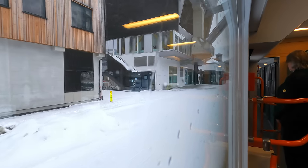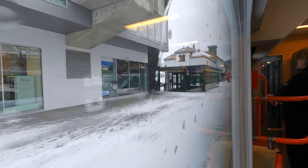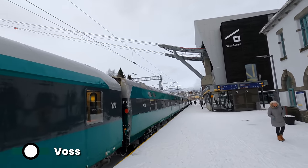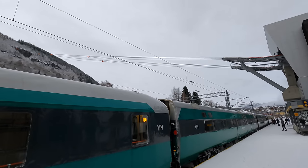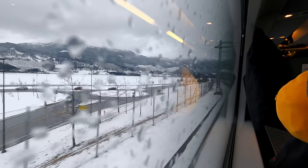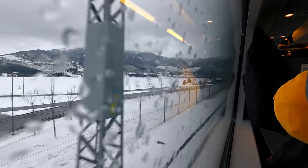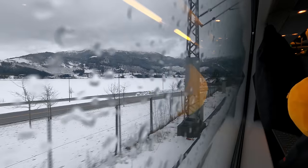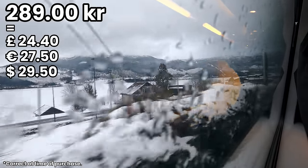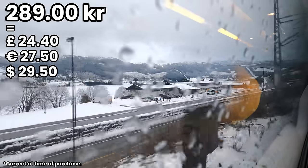Our next station is Voss, another one of Norway's popular ski destinations. The station has recently seen the addition of a gondola to the top of the ski slopes, though a one-way ticket is nearly the price of what I paid for this seven-hour train journey. So how much did this journey cost? I booked this ticket as soon as it went on sale, around two months in advance, and paid just 289 Norwegian kroner — which is incredibly cheap for a journey of this length, especially in such an expensive country.